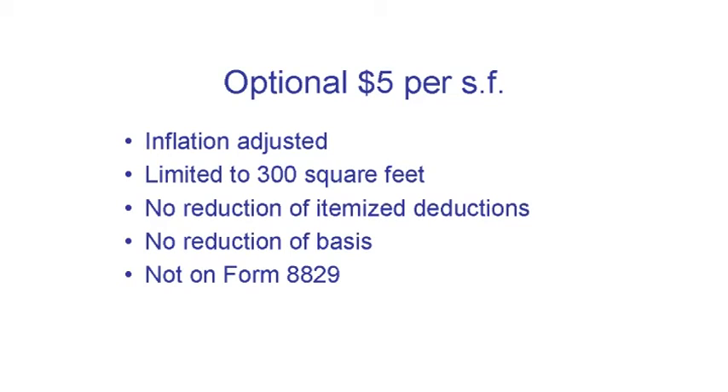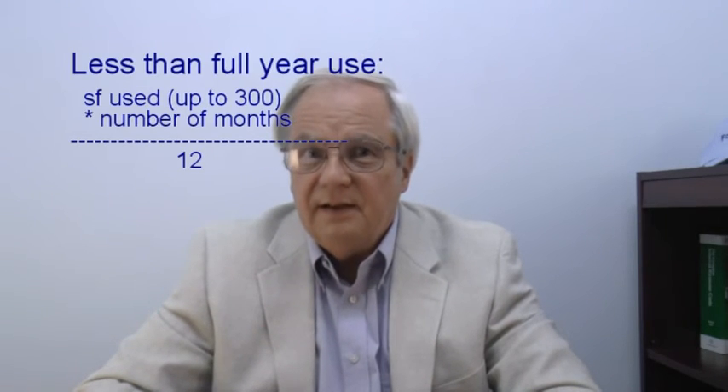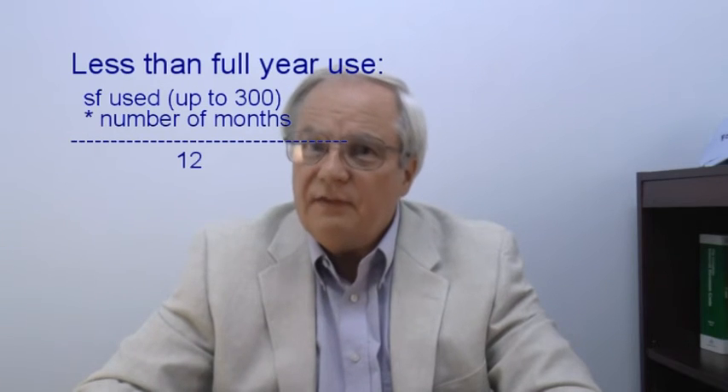Instead of figuring actual expenses and apportioning them, the IRS lets you use a simplified method. The deduction under this method is currently $5 per square foot used for business — the $5 is the full-year amount, adjusted by the IRS periodically for inflation. This method can only be used for business space up to 300 square feet; if your business space is larger, the simplified method is limited to 300 times $5. If you use the space less than all year, you must calculate the average square feet used, and the 300 limit applies each month. Advantages of the simplified method include that you don't reduce your itemized deductions and don't reduce the basis of your home. There is no form — you just enter the number and keep a record of how you came up with it.